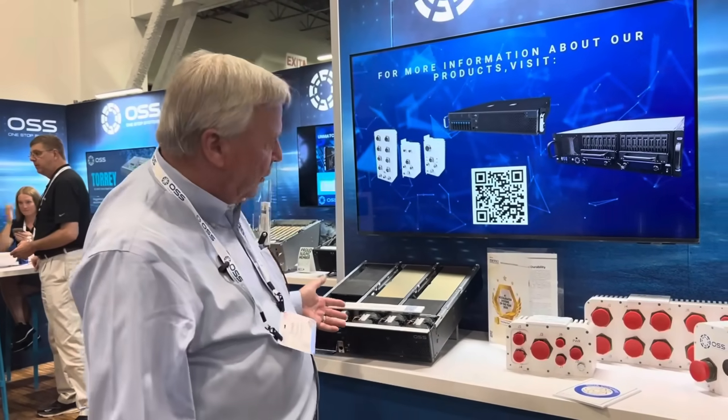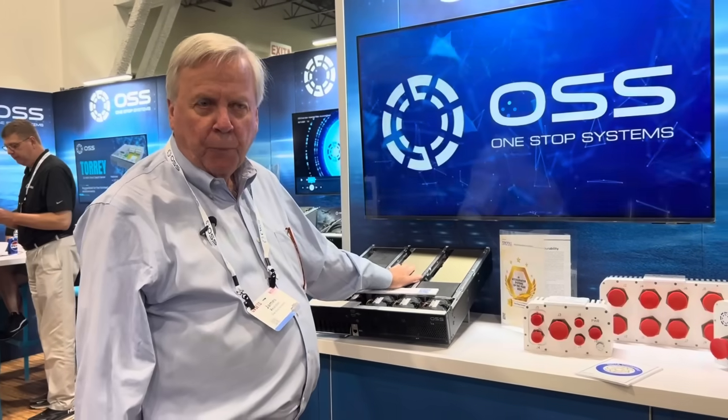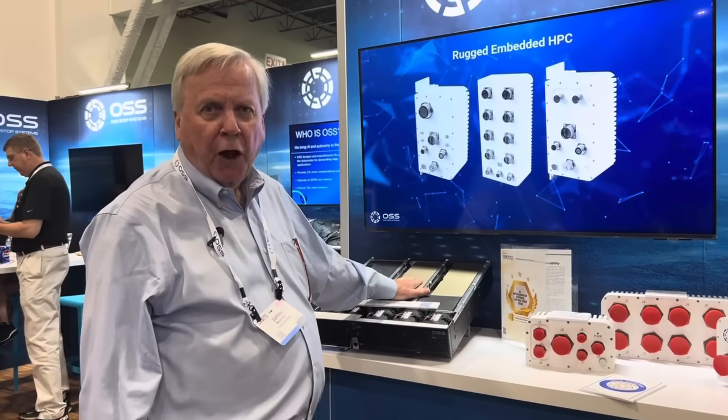In this product, the government will be able to buy the highest performance accelerators available in commercial industry and combine them with VPX cards that support government standards like satellite communications and other technologies.